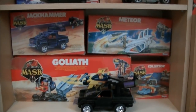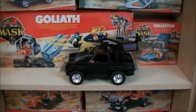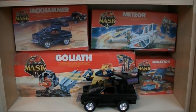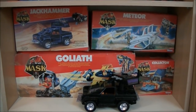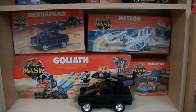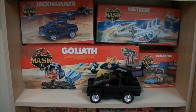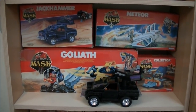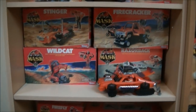Then you see Jackhammer, Meteor, Goliath, and the Collector. The toy on display here is Jackhammer. The thing with MASK is it comes in different series — the first series has the most famous toys, and in the later series they had a racing theme, for example, which is where the Collector came from. The design sometimes became less innovative — Meteor is one of my least favorite toys because it looks a bit off. The rocket ship is really cool but the transformations are really mediocre.